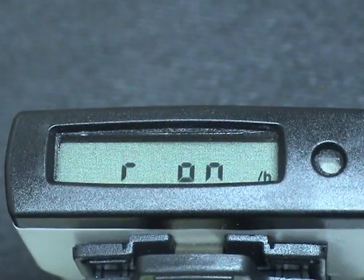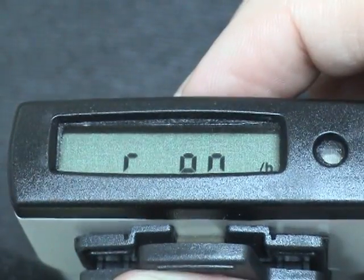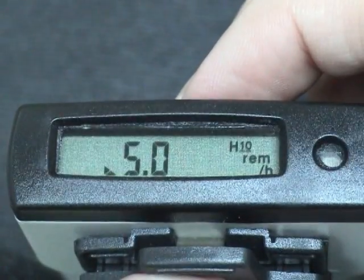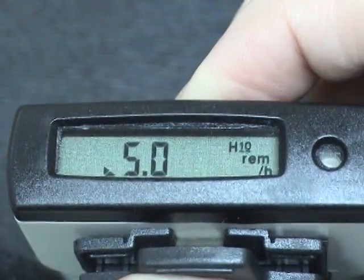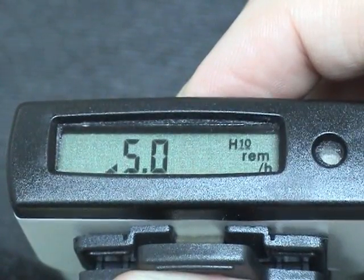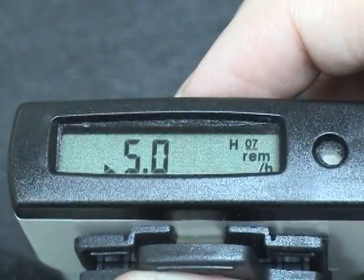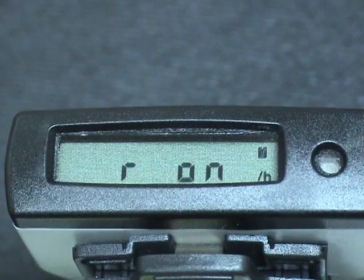To see dose rate alarm thresholds, long press the button until you see RAL and release the button. One immediate short press will give you the first dose rate alarm set point. A second short press will give you the HP 0.07 dose rate alarm set points.